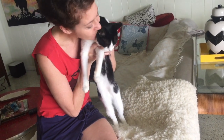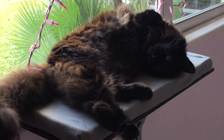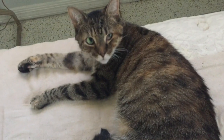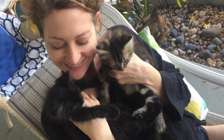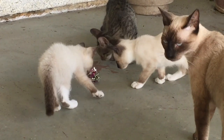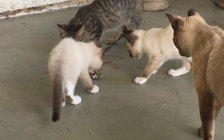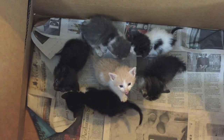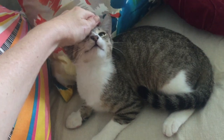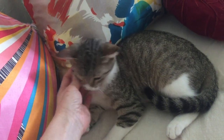Hi there and welcome back to Kitten School. A viewer recently asked how I control cat hair in my house, and this is a great question because with our own eight cats and anywhere from three to ten foster kitties at any given time, there's a lot of cats under one roof. Keeping the fur from taking over the house requires a little work every day, but there are some simple things I do to help keep it under control.